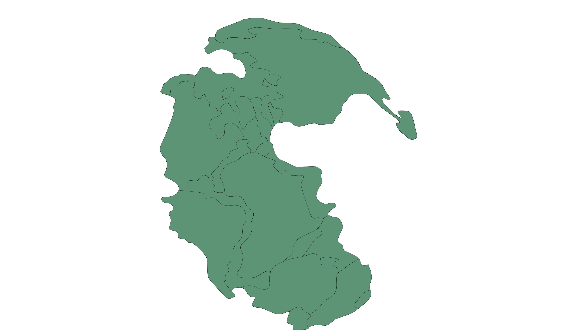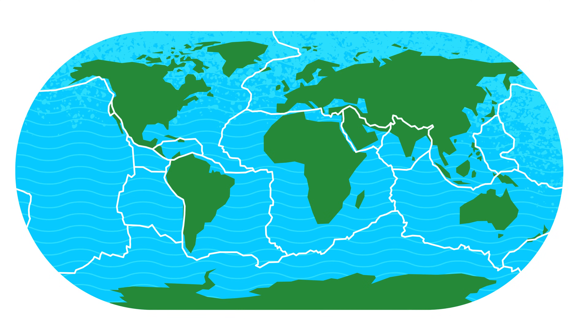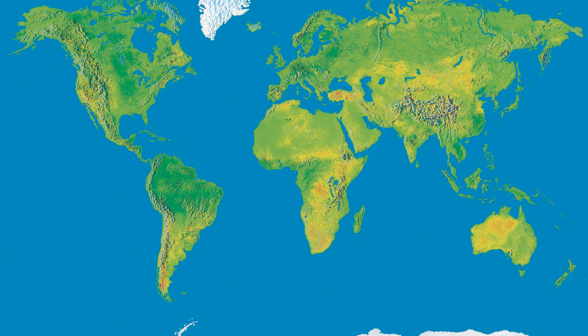Did you know that millions of years ago, all the continents were joined together as one giant landmass called Pangaea? Over time, the continents slowly drifted apart, thanks to a process called plate tectonics. Today, the continents are still moving, just very slowly.